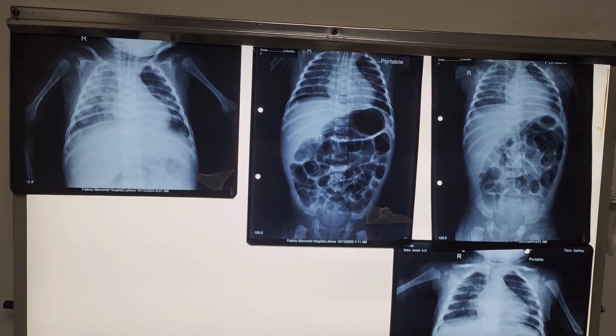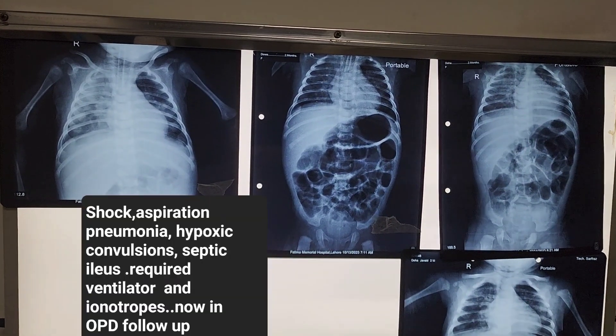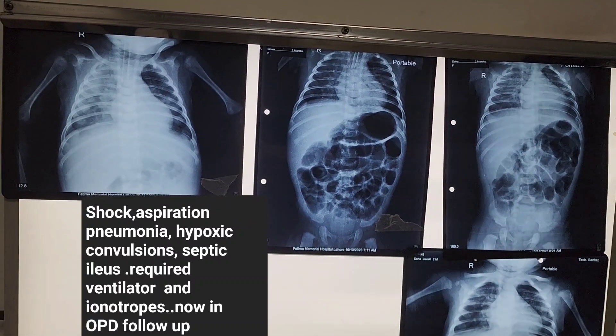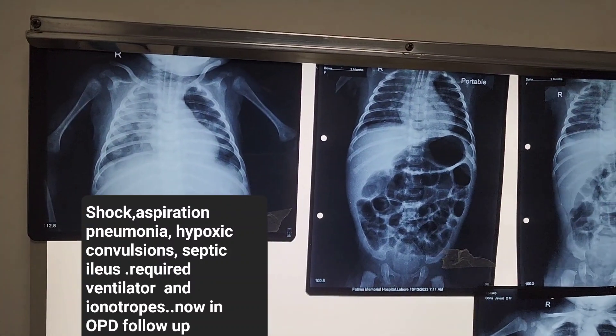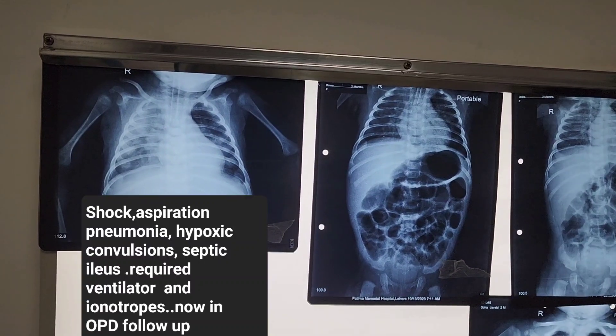There is a patient who just came into the clinic for follow-up. She is a three-month-old baby who came to us in the pediatric emergency after loose motion, diarrhea, and hypovolemic shock. She got aspirated, and was having severe pneumonia at the time of arrival. She was also convulsing.